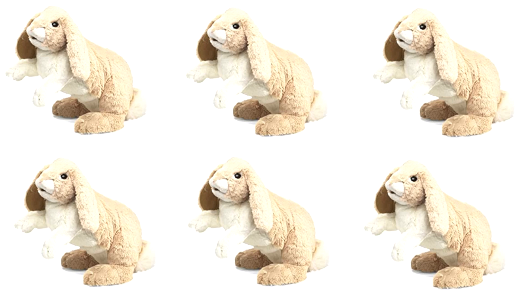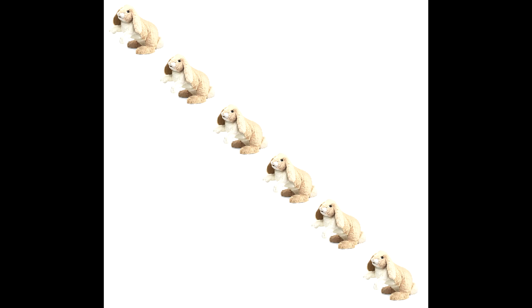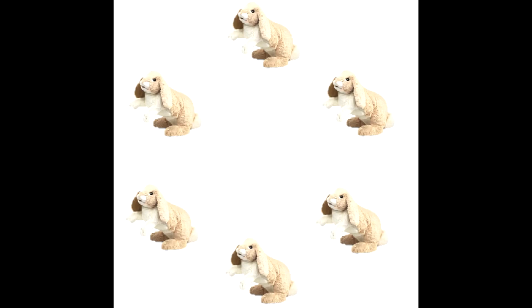I know three plus three is six, you can't fool me with your number tricks. Three on top and three below, that's six again, I absolutely know.